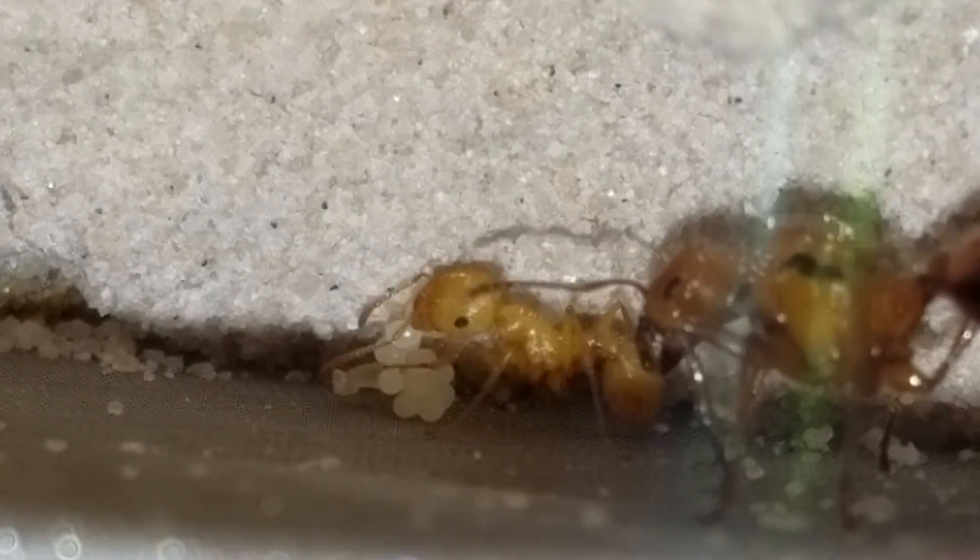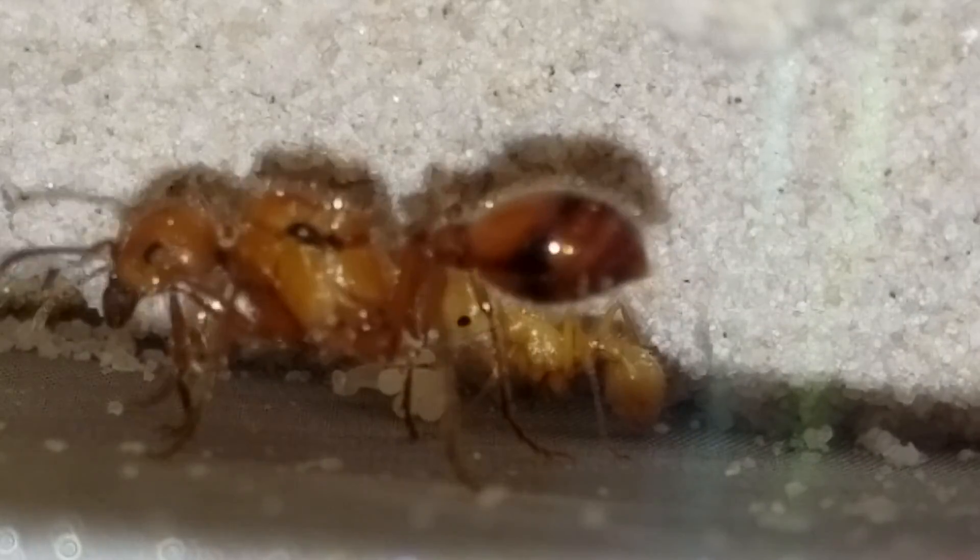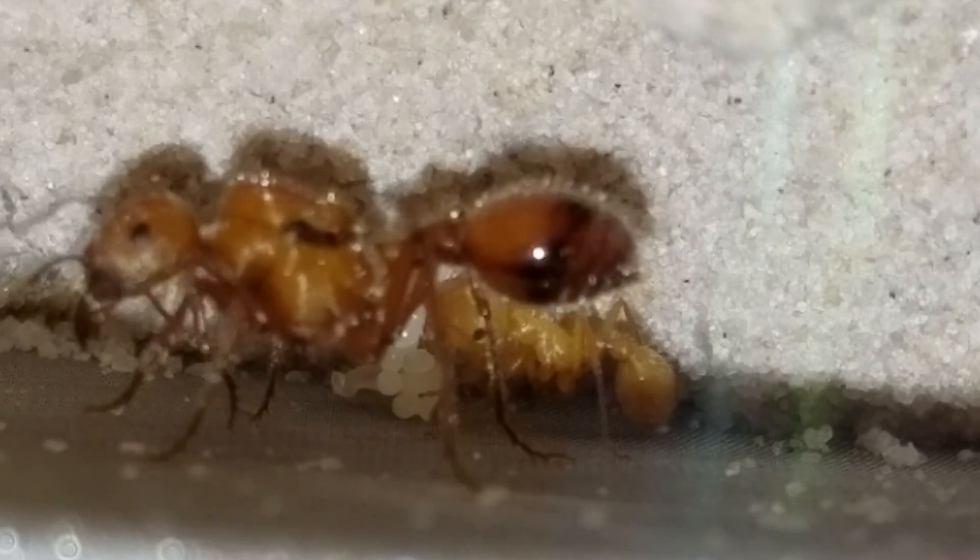I believe this is a Pogonomyrmex occidentalis red one. Thanks for watching guys.